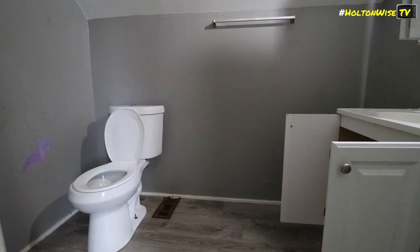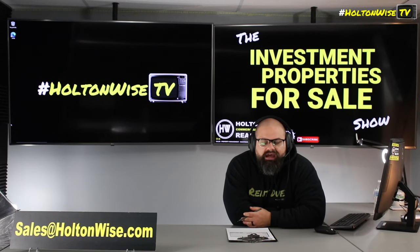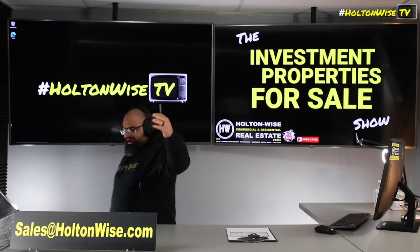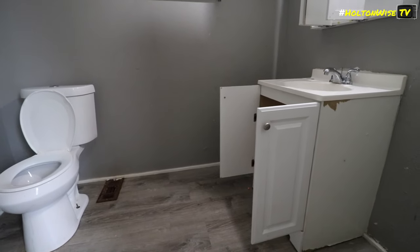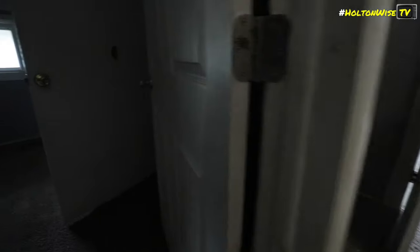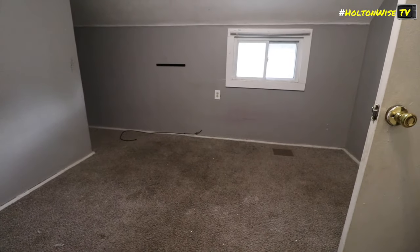If you think you want to make an offer on this property, send it to my team: sales@holtonwise.com. If you're paying cash, great — we love cash. If you don't have cash and want to finance it with your own financing, cool — include your pre-approval letter with your offer. If you're paying cash, include your proof of funds. If you want to finance it but don't yet have financing, don't worry — I'll hook you up with that too.